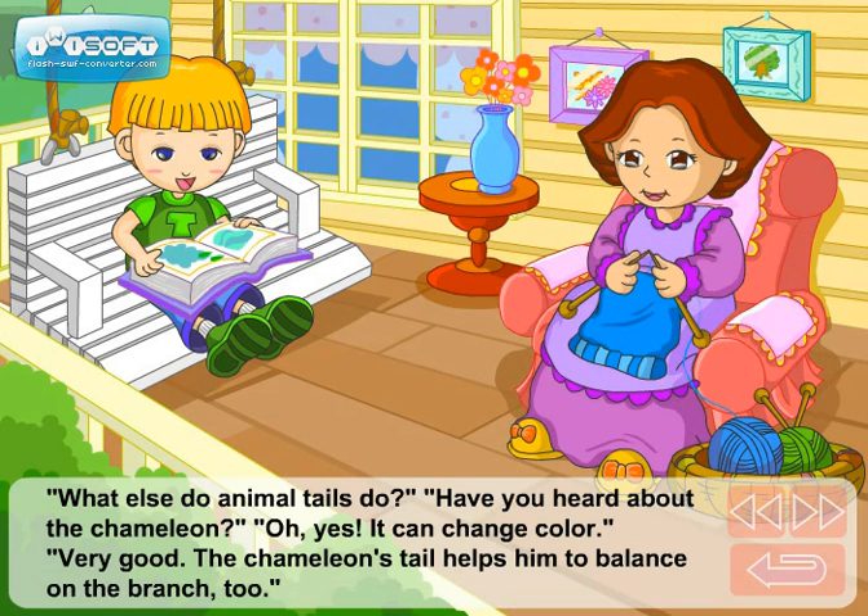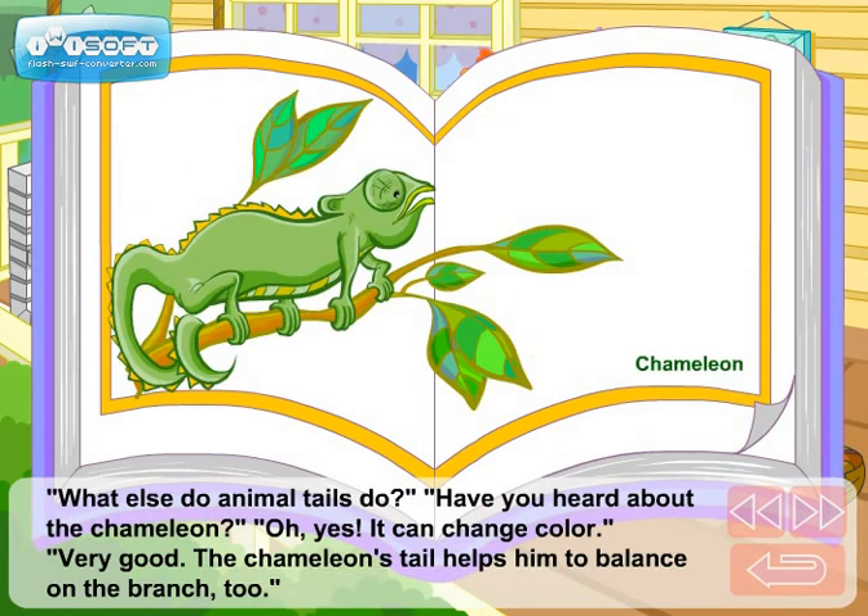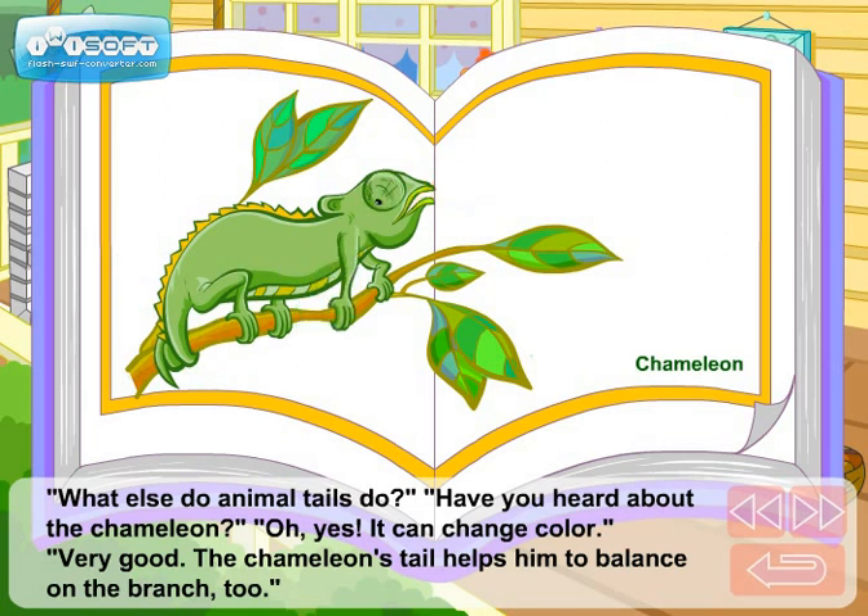What else do animal tails do? Have you heard about the chameleon? Oh, yes. It can change color. Very good. The chameleon's tail helps him to balance on the branch, too.